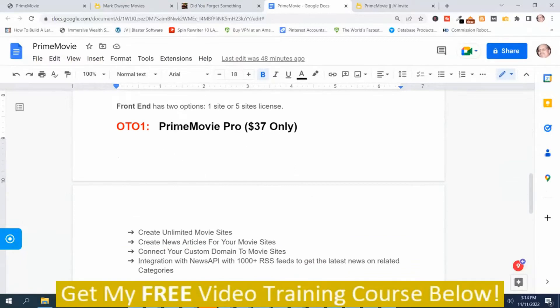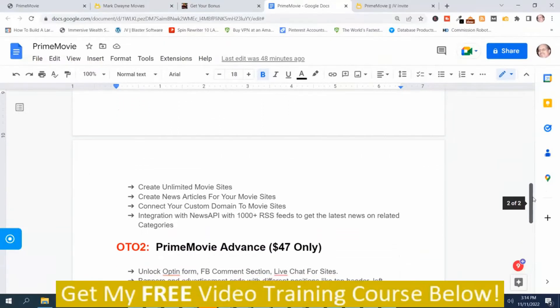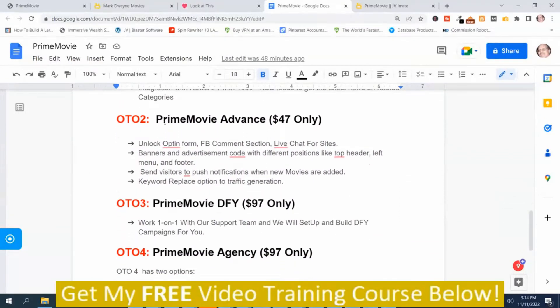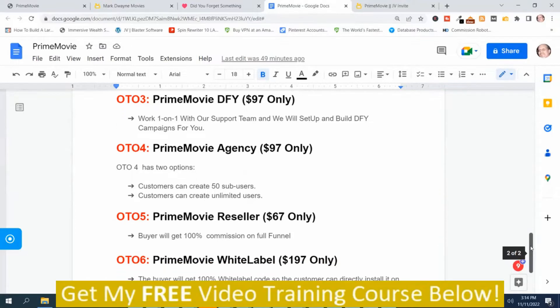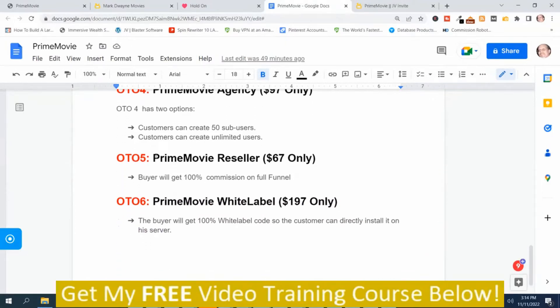OTO-01, Prime Movie Pro, is $37. OTO-02, Prime Movie Advanced, is $47. OTO-03, Prime Movie Done For You, is $97. OTO-04, Prime Movie Agency, is $97. OTO-05, Prime Movie Reseller, is $67. OTO-06, Prime Movie White Label, is $197.